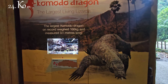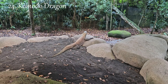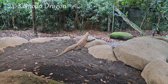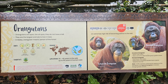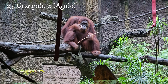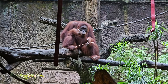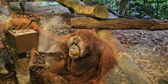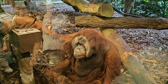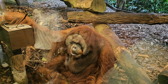A reptile exhibit like Reptopia would typically offer visitors the opportunity to explore the fascinating world of reptiles, including snakes, lizards, turtles, and crocodiles. Reptopia would likely feature a wide variety of reptile species from different parts of the world. Visitors can observe and learn about the unique characteristics, behaviors, and habitats of snakes, geckos, chameleons, and other reptiles.